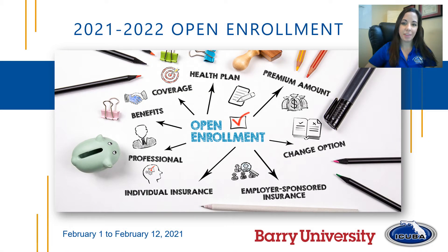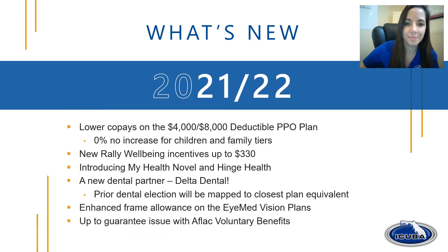Hello, my name is Rachel Mangus with iCuba. I just wanted to welcome you to the open enrollment presentation for our 2021-2022 plan year. We hope you find this information useful as you proceed with your enrollments for this upcoming year. This slide is a quick summary of what's new in the upcoming plan year. We'll spend a lot more time discussing all the new benefits in this presentation.